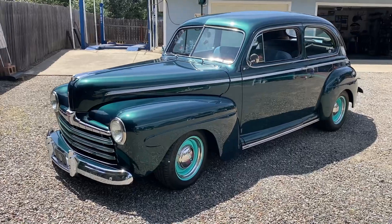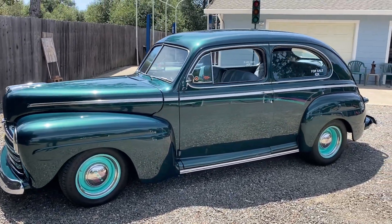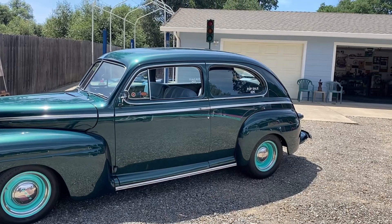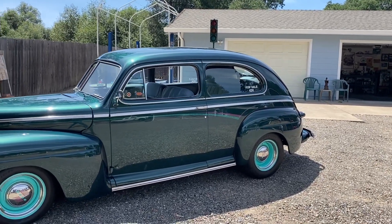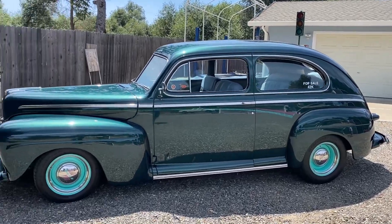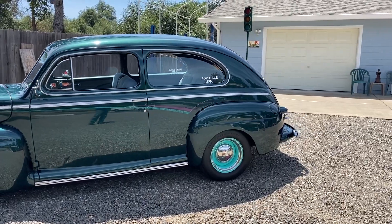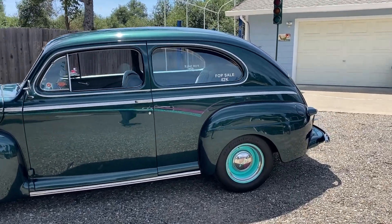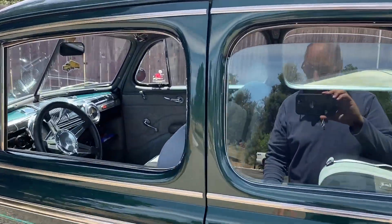And now she's up for sale. Got a beautiful body, beautiful paint — I think he said it was dark emerald green. I'll make a list of all the finer points of the build, but this is a special one. Let's take a closer look.